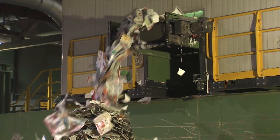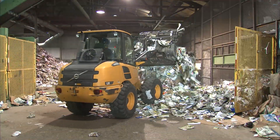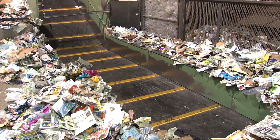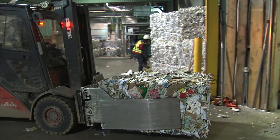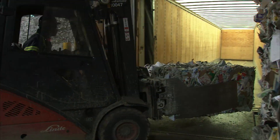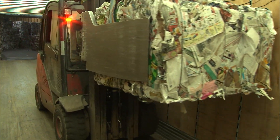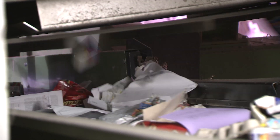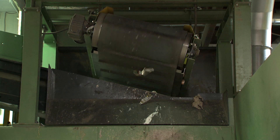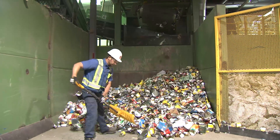After quality control, the paper is dropped onto the facility's main floor. A front-end loader picks it up and moves it onto the baler conveyor belt. The paper is channeled into the baler, where it's compacted into large bales and then bound together. Meanwhile, on the main conveyor, the remaining recyclables pass under a strong metal magnet, which removes all the tin and ferrous metals, which go off to be baled.